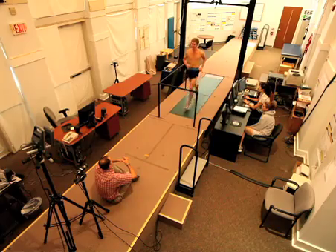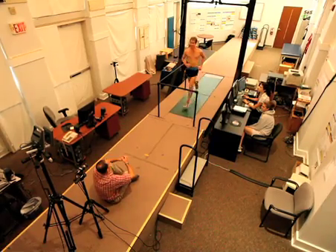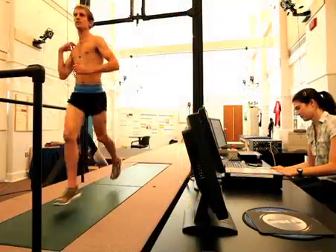After warming up and calibrating the force plates and infrared cameras, Smeda begins his running evaluation lasting about seven minutes at six-minute pace.